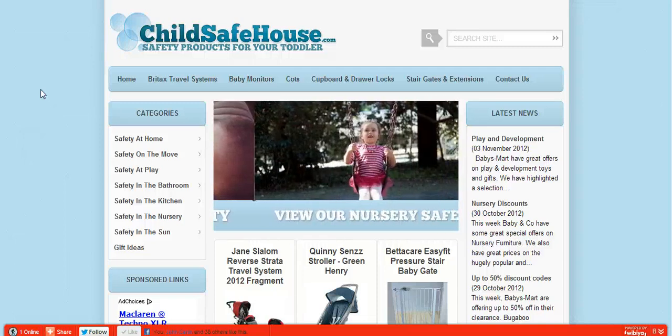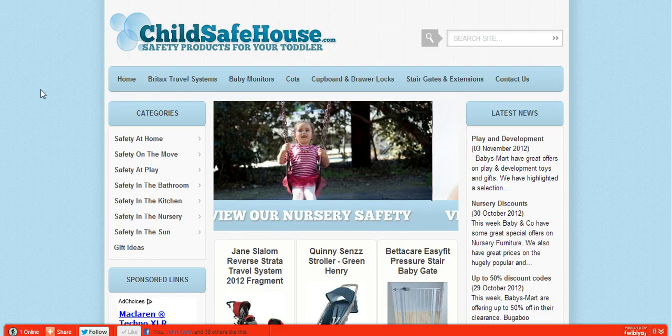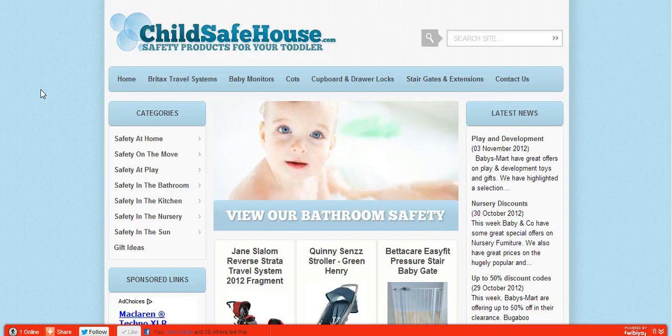Good morning and welcome to ChildSafeHouse.com. ChildSafeHouse.com is a comparison site for everything to baby proof your home, from the biggest retailers in the baby safety industry.